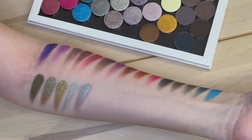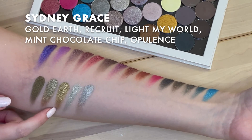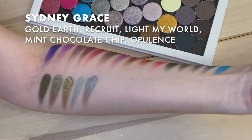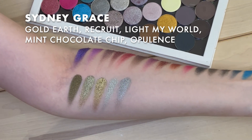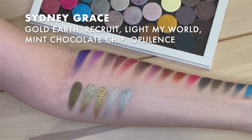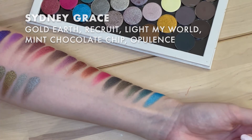The next five: Gold Earth, Recruit — one of my all-time faves — Light My World, which is new to me and I'm loving it, Mint Chocolate Chip, and Opulence. I know people don't talk about Sydney Grace metallics quite as much, but there are some stunners. If you're looking for something more metallic and not their classic more satin metallic formula, go for their pressed pigments instead of their technically eyeshadows. They've got some great really nuanced neutrals.